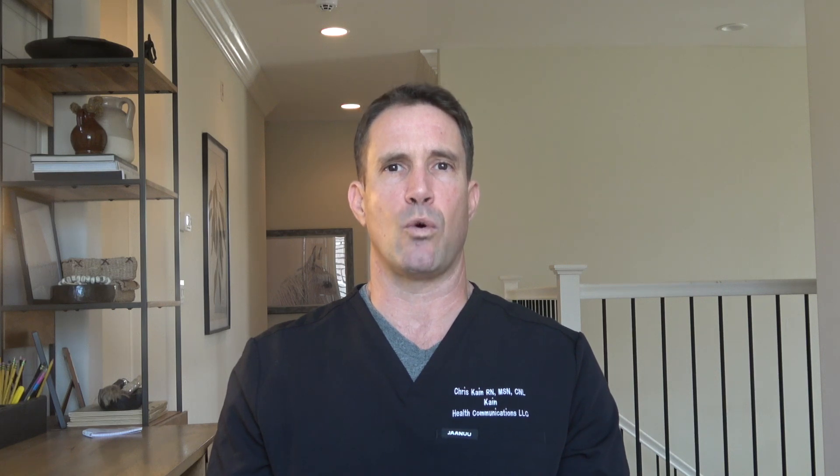Gut microbiota are composed of several different species of microorganisms including bacteria, yeast, and viruses. The dominant gut microbial phyla are firmicutes, bacteroidetes, actinobacteria, proteobacteria, fusobacteria, and verrucomicrobia. Two phyla — firmicutes and bacteroidetes — account for about 90 percent of the gut microbes.